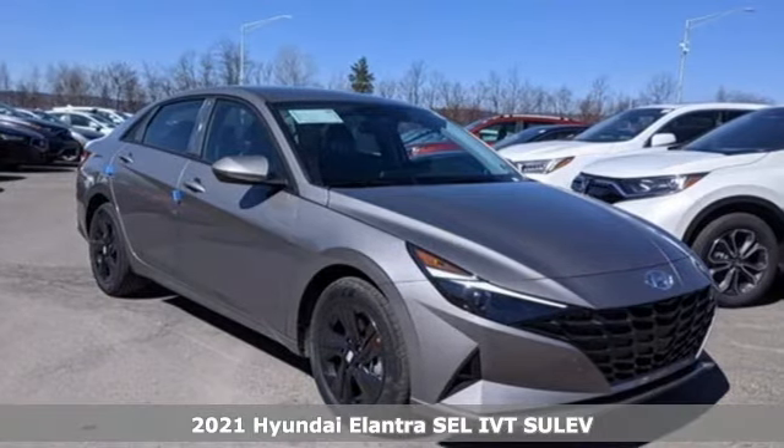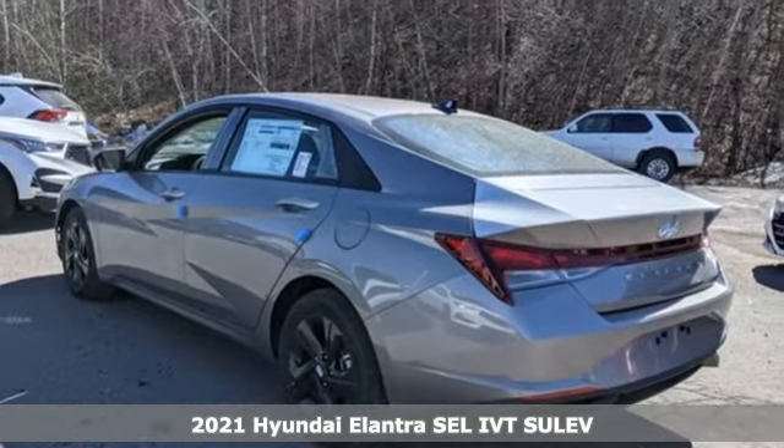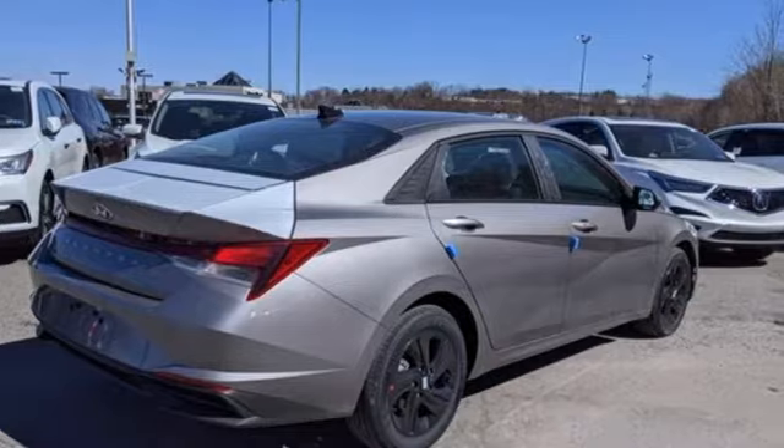It's the new 2021 Hyundai Elantra. Hyundai's attention to detail means a better driving experience for you. It comes with the features you need and, better yet, want.